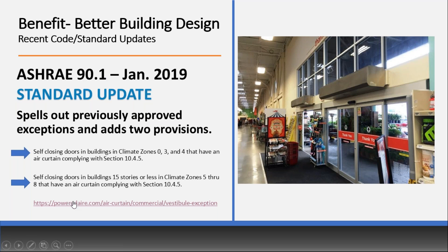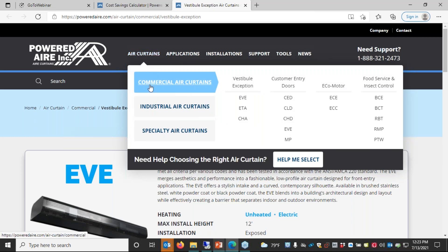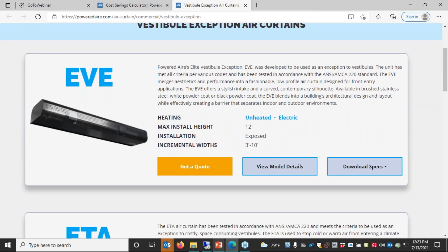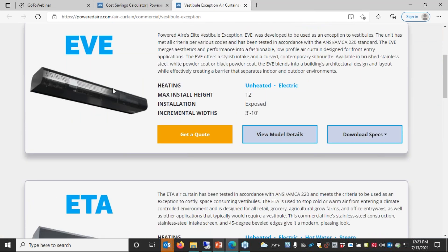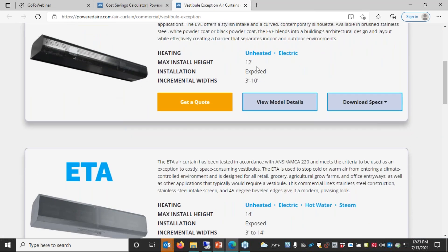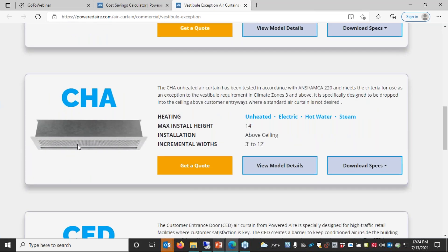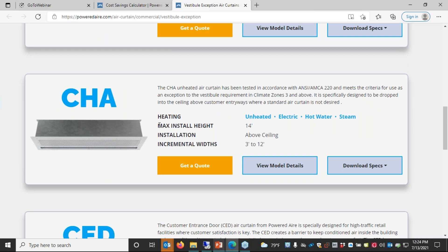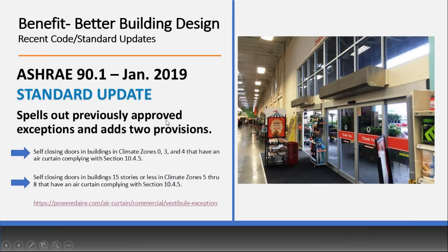Manufacturers try to make specifying these very simple. If you go to any manufacturer's website, they'll likely have a vestibule exception tab under commercial air curtains. Click on that and it gives you a list of every unit that is qualified for that vestibule exception, whether it's low profile, powder coated, with different max install heights and heating capabilities — including units that can be recess mounted into the ceiling. We try to make it very easy to specify an air curtain for the vestibule exception.